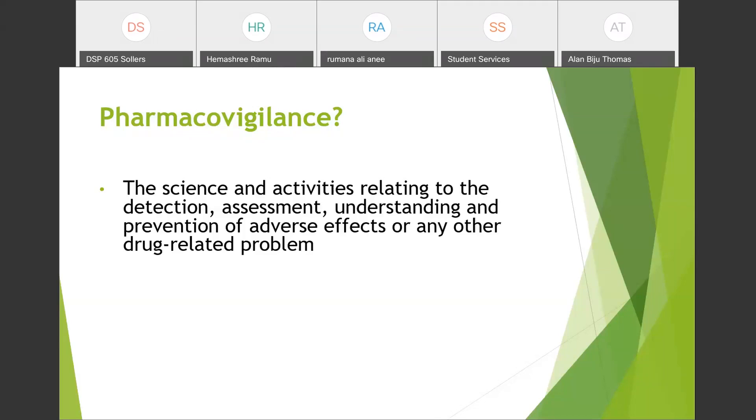Pharmacovigilance and drug safety are synonymous — never get confused between them. In some companies you will see positions like pharmacovigilance associate, pharmacovigilance specialist, or pharmacovigilance scientist. In other companies you will find similar positions named drug safety associate, drug safety scientist, or drug safety specialist. They are both the same; a pharmacovigilance associate and a drug safety associate do the same thing.